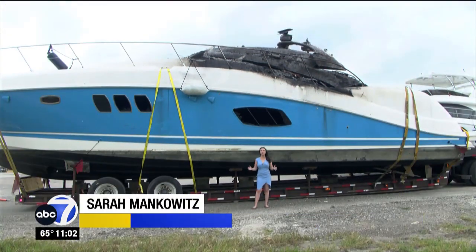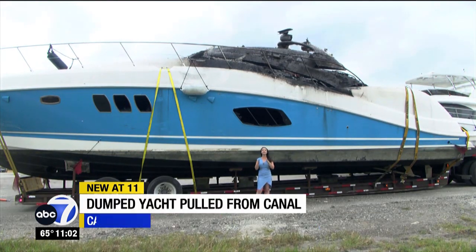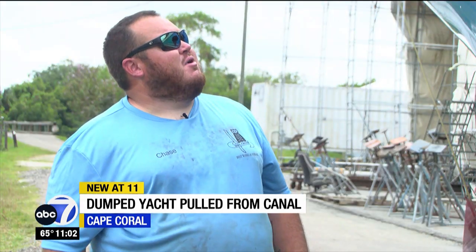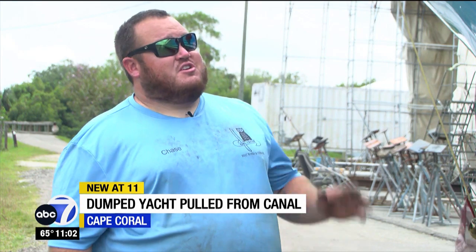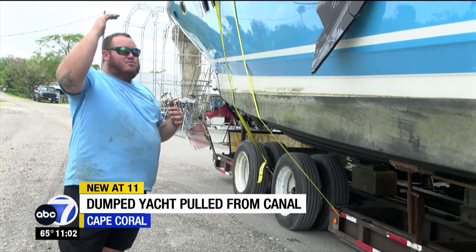This is a huge boat. For reference, I'm about 5 feet tall, and this boat is about 60 feet long, which means getting it out of the water was no easy task. Once in a blue moon do we get a boat that's caught fire and ends up being totaled, especially one this size. Chase Fulton works at Owl Creek Boatworks and Storage in Alva.